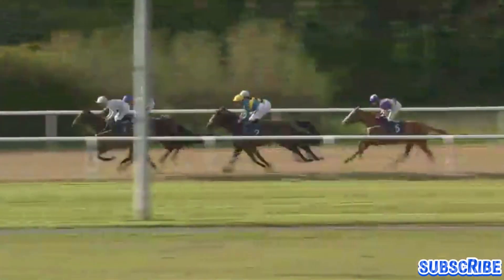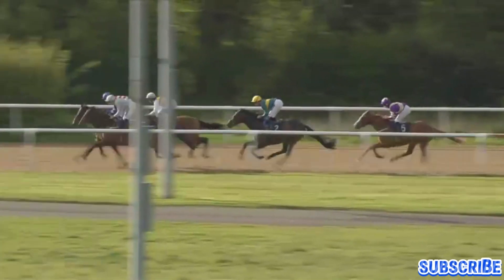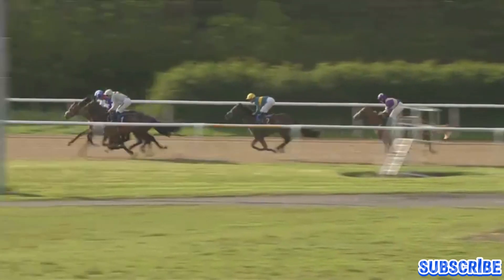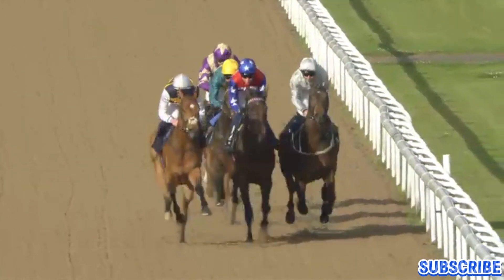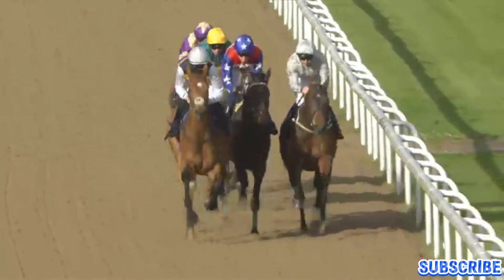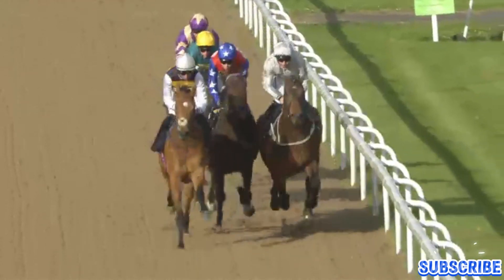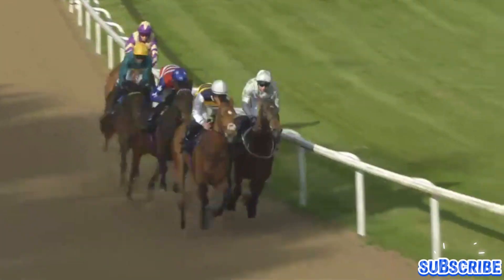Heading towards the last five furlongs, Peace Walk very narrowly by a neck no more to 410 Fever, who now draws alongside. Hamden makes a move — a sweeping move — coming right around the outside of the field to go from fourth to first in the matter of a hundred yards or so. Ross Orion is pressing on here on Hamden; he obviously wasn't happy with the pace. Coming inside the last half mile, Hamden takes a narrow lead.